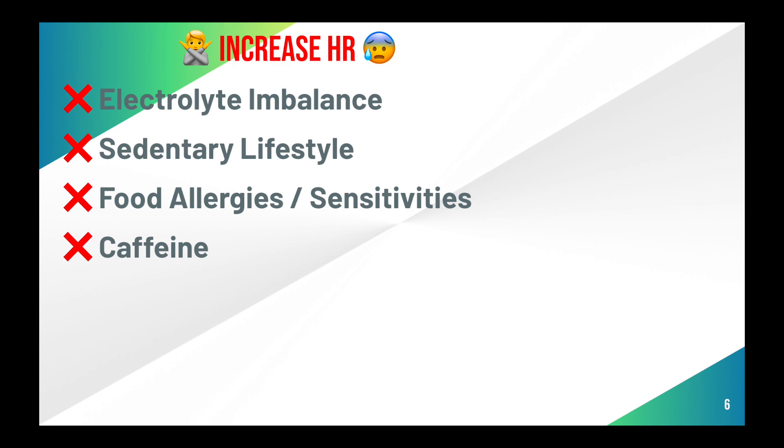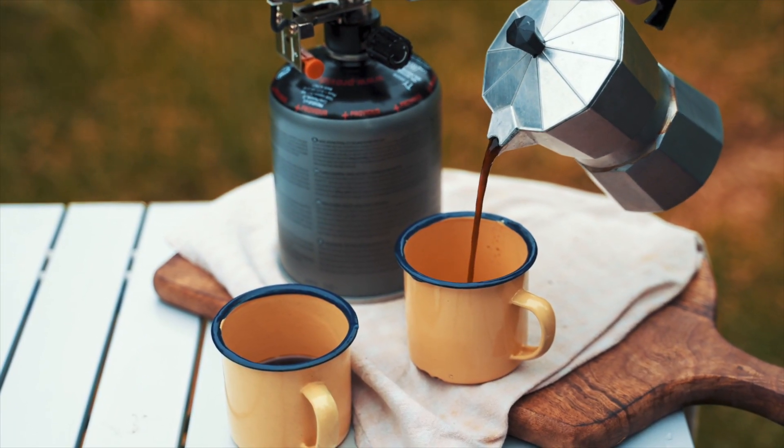Caffeine. Why do some people feel amazing, energized, and supercharged after a cup of coffee or tea, while others feel anxious, get stomach issues, have insomnia, and experience a huge heart rate spike that doesn't go down? Research suggests that many people are slow caffeine metabolizers, meaning caffeine could stay in your system for 12 or more hours and cause all sorts of issues. Whereas a fast metabolizer exits caffeine quickly and gets all the benefits. To know if you're a fast or slow metabolizer, you can use a service like 23andMe for a genetic test.